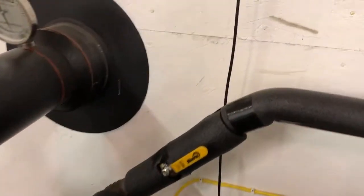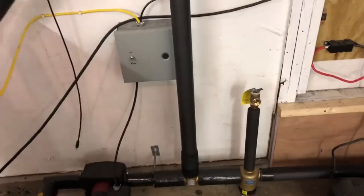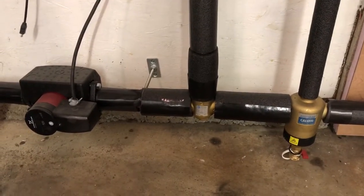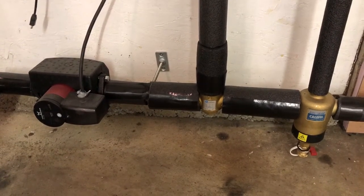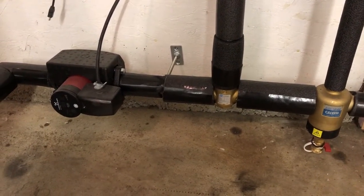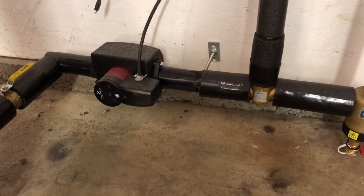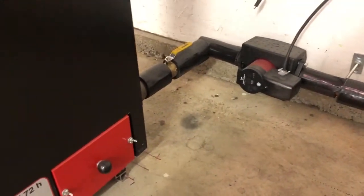From the boiler output, we go to a tee and down to an LK823 — it's basically a thermostatic mix valve. The purpose of that is to return water to the boiler at 65 degrees Celsius or above, which is called return boiler protection. The goal is to keep that return water warm so we don't have a condensation problem within the boiler that could reduce its life.